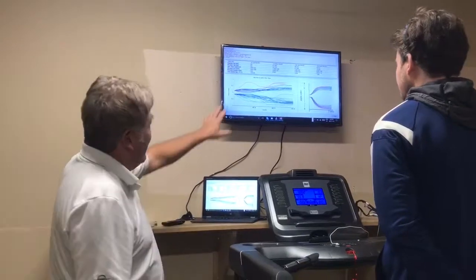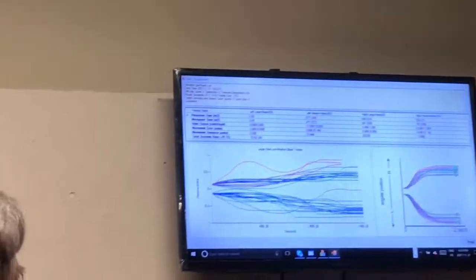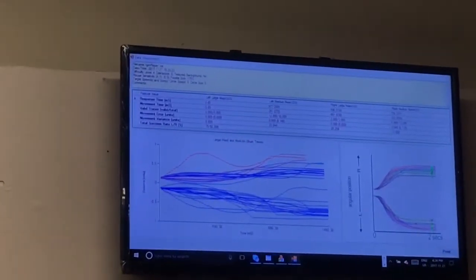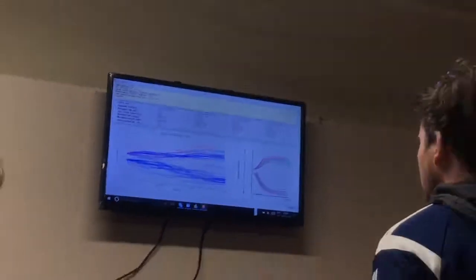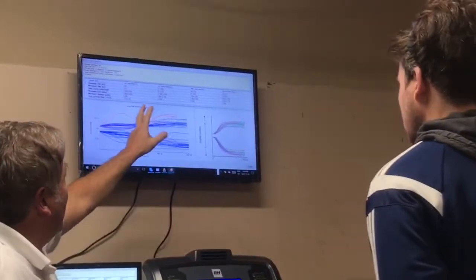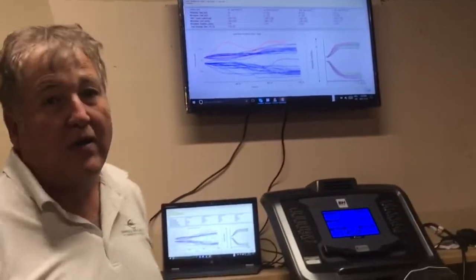That populates a bunch of reports that were designed by Dr. Tony Sturm from the University of Manitoba and the Winnipeg Health Sciences Center. And this is super cool. Dr. Tony would then look at each one of these measurements and assert what Mark's balance is.